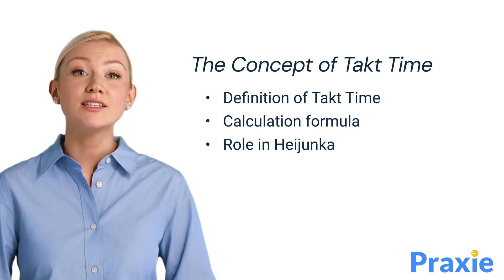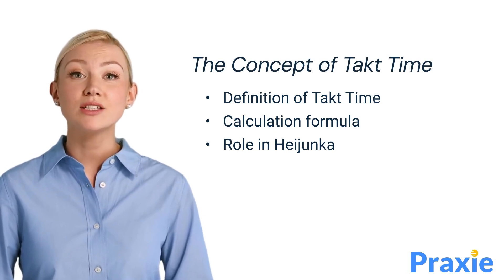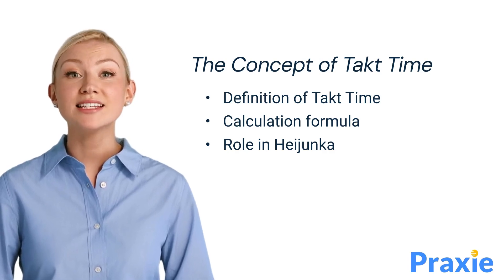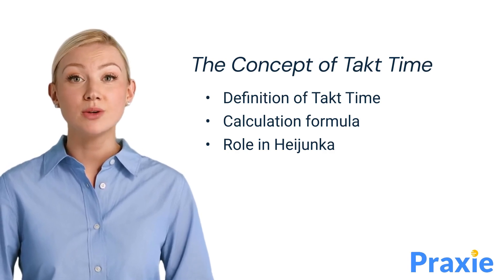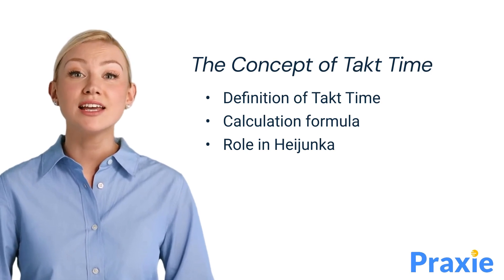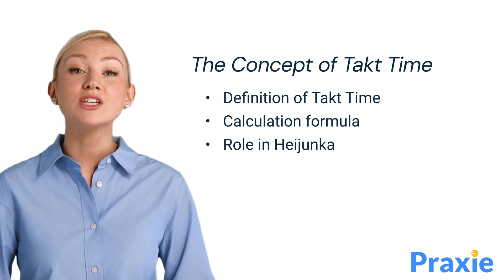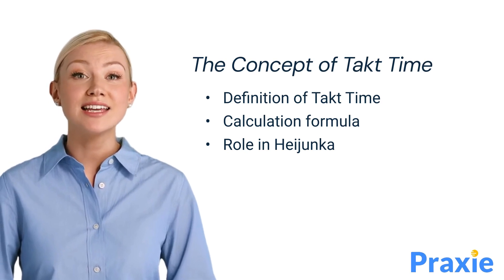Takt time is a critical concept in lean production, representing the rate at which products must be produced to meet customer demand. It is calculated by dividing the available production time by the customer demand. It serves as a guiding metric in Heijunka, helping to align production with demand, ensuring that each process step is balanced and synchronized.